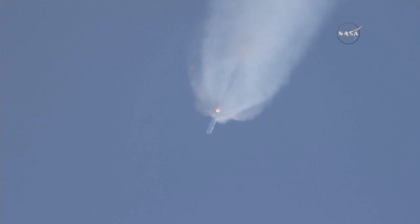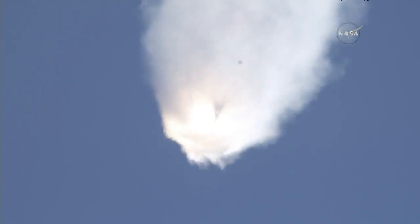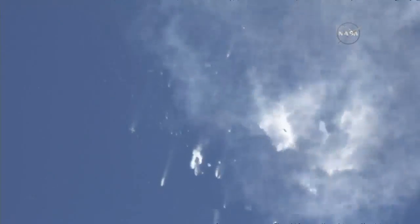Telemetry coming back shows vehicle on course, on track.